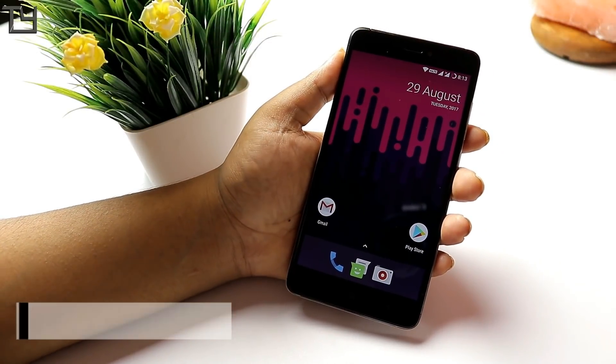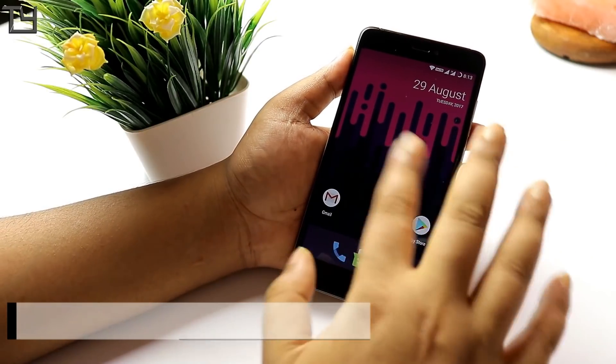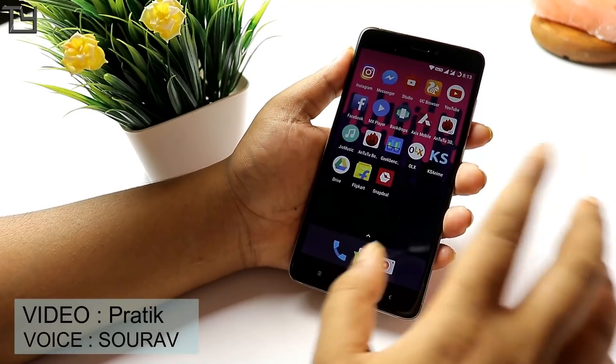Hey! What is up everyone? This is Saurav here from Takeyard and in this video I will be showing you Resurrection Remix Official ROM for Redmi Note 4 or 4X.